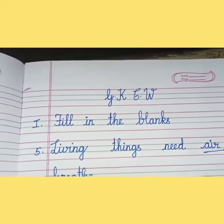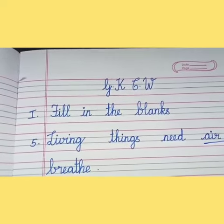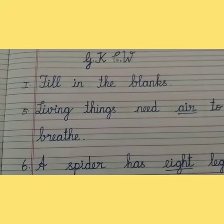Hi kids, happy morning. Yesterday we have learnt fill in the blanks 1 to 4. Today also we are going to continue fill in 5 to 8. Let's get into the topic, children.